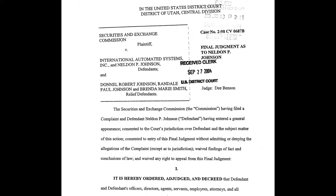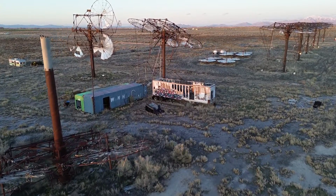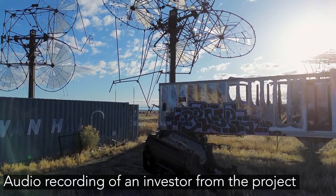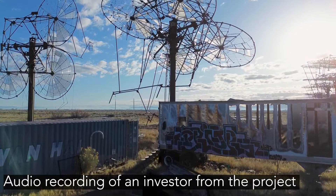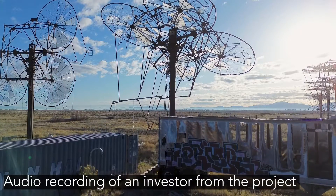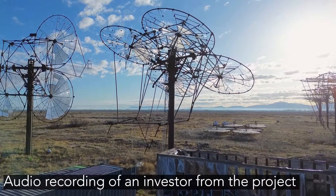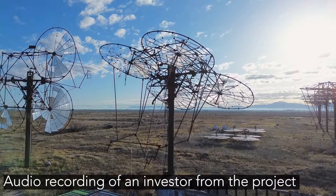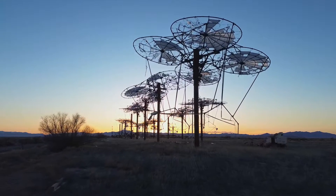The court highlighted the deceptive practices used to market the solar lenses: "Defendants engaged in a massive fraud, misleading customers about the nature of the technology and the financial benefits." One promoter remarked that Neldon Johnson is "the Bill Gates of energy" whose technologies would revolutionize power — but it became clear that the project was less about renewable energy and more about exploiting tax laws.